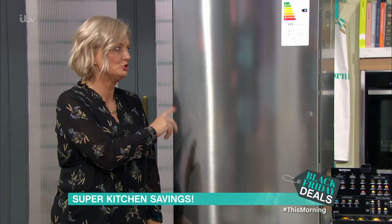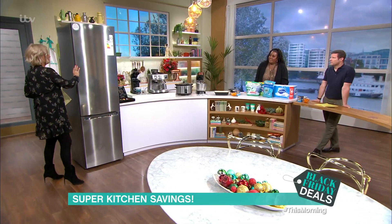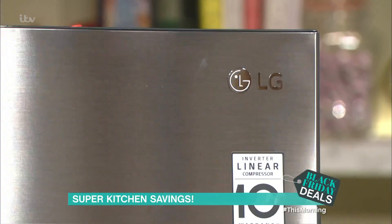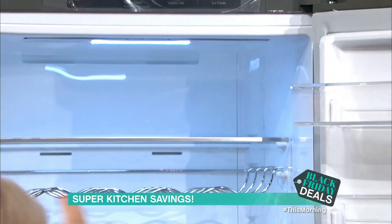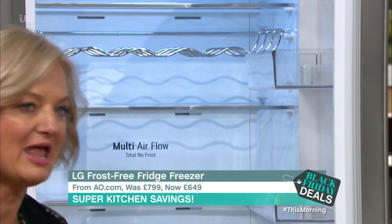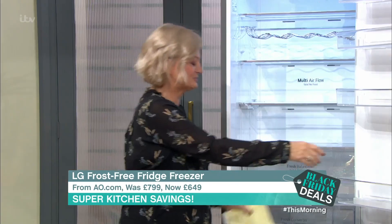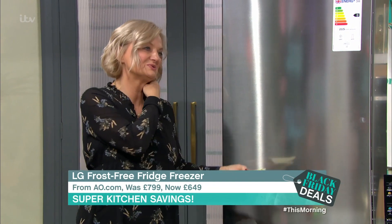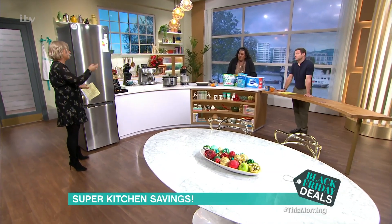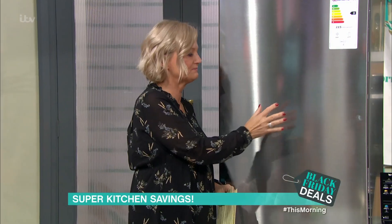You won't put this in a cupboard — you will use it. That is the cupboard. It is the cupboard, exactly. This is the LG Frost Free Fridge Freezer from AO.com. It's got no wine in it, but it's got a wine rack. It was £799 and now it's £649, so saving £150. It does well in the reviews, so it's a good, efficient piece of kit.